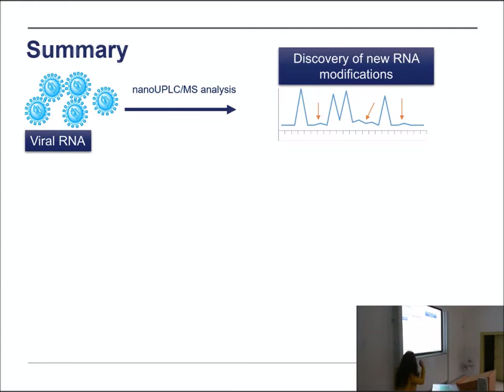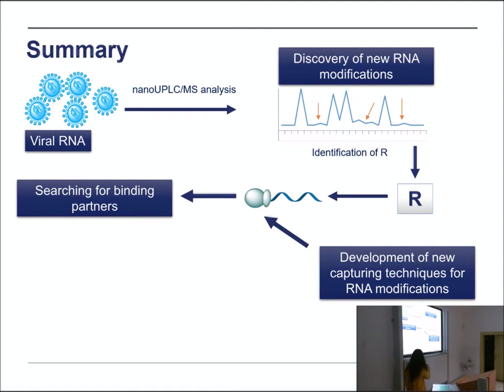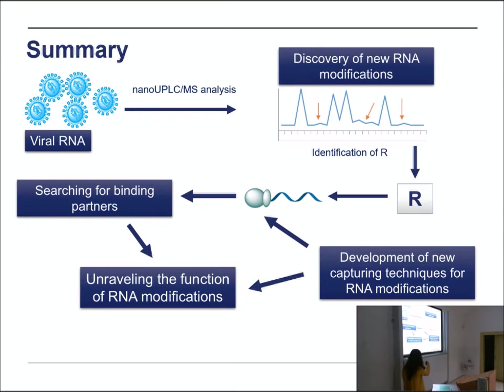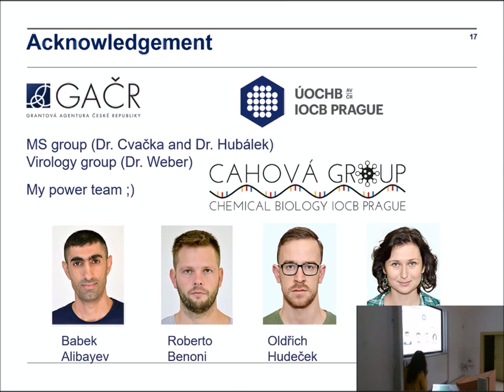In summary, we are studying NAD-RNA, trying to discover new RNA modifications using the approaches I showed today, and developing new capturing techniques. We would like to find binding partners and determine the function of modified RNAs, and we believe there could be applications for this research. I would like to thank the two agencies supporting my first year of independent research, IOCB, our MS group and the biology group with whom we collaborate, my great team, and you for your kind attention.